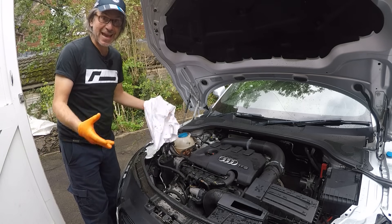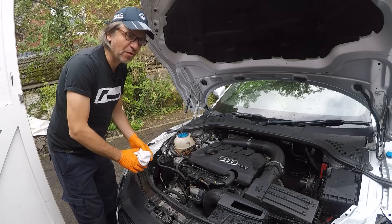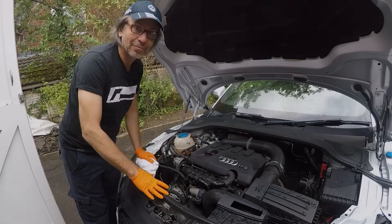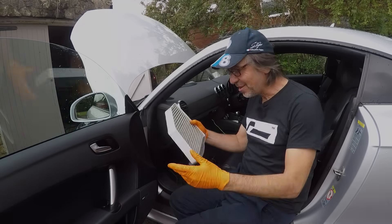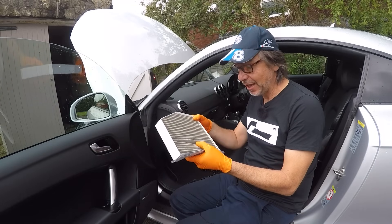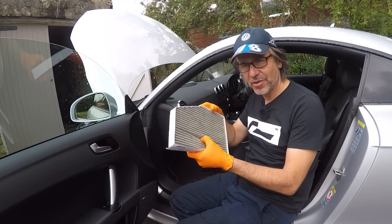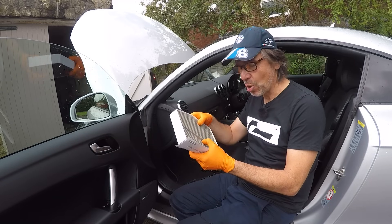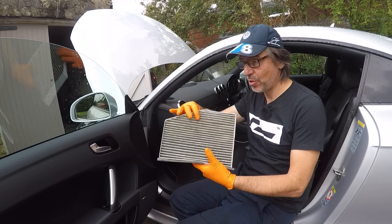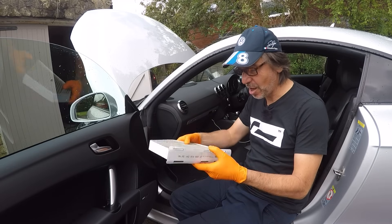Now onto the pollen filter, which is a job I really enjoy doing. This is the pollen filter — all the air that goes into the cabin gets filtered by it. There are plain paper versions and carbon versions — always get the best one you can, because it filters the air that goes to you, and that's probably more important than the engine. I think this is the carbon one, a genuine Volkswagen group part made by Mann.